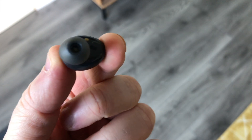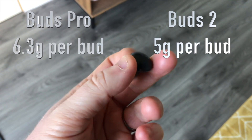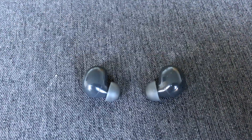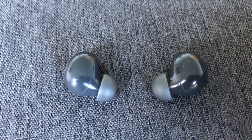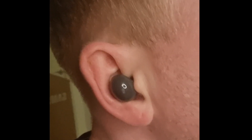In terms of design, the Buds 2 are slimmer and lighter compared to the Pros, and this brings added comfort for me. The Buds 2 are super light, slimmer, and they do just fit in my ears better, particularly when I'm working out.